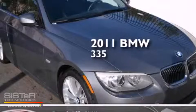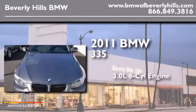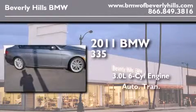This is a certified pre-owned 2011 BMW 335. It features a 3.0 liter six-cylinder engine and an automatic transmission.